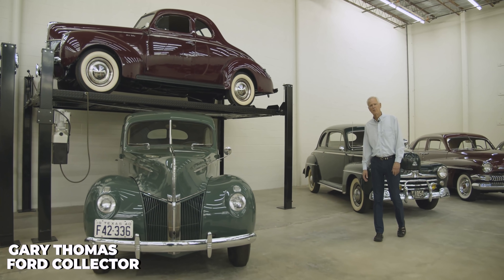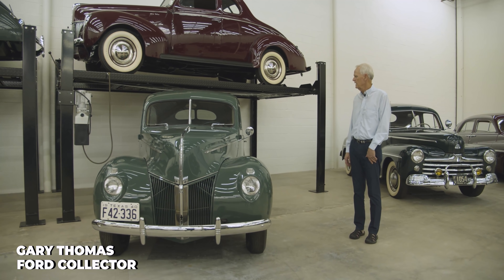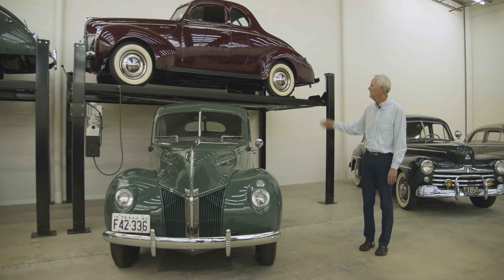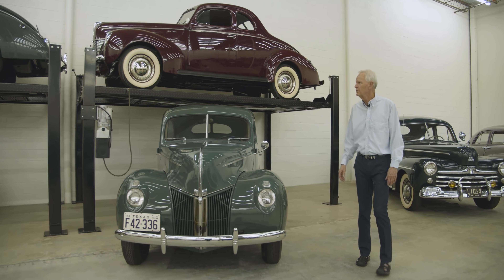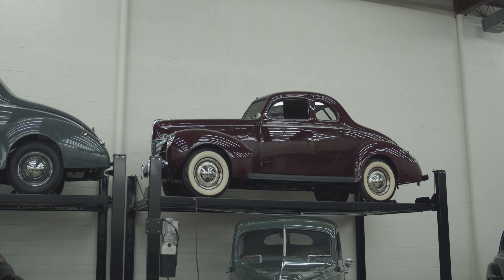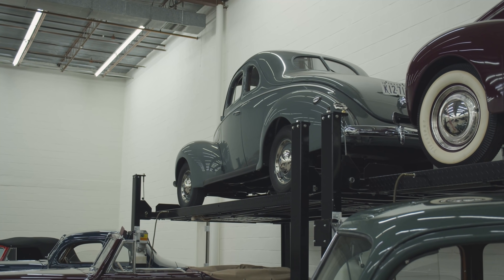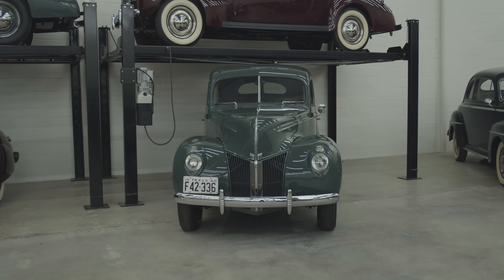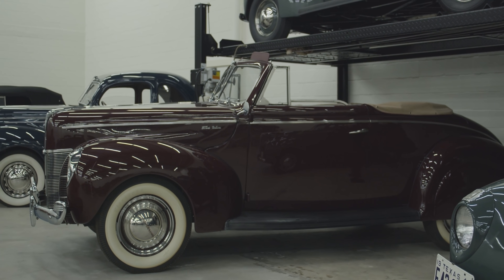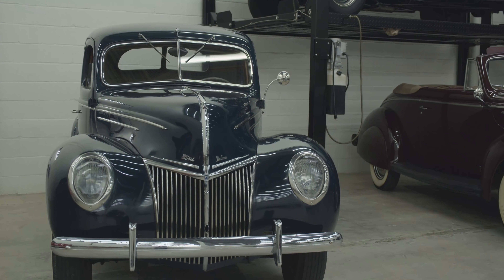Another Ford that many of us enjoy are the 1939s and 1940s. Really a great body style. Here's a deluxe coupe and a standard coupe. The standard coupe just has the one visor, one tail light — just a few little unique things with those. And then a standard sedan, a deluxe convertible, and then a 1939 deluxe coupe.